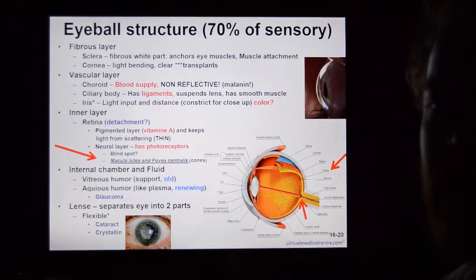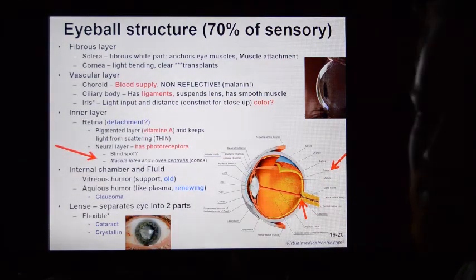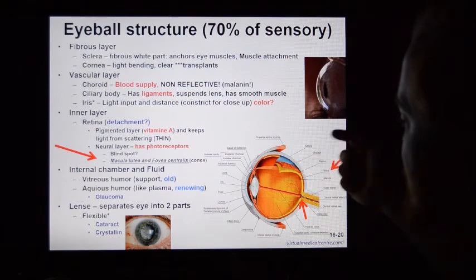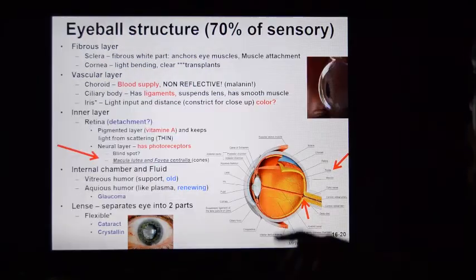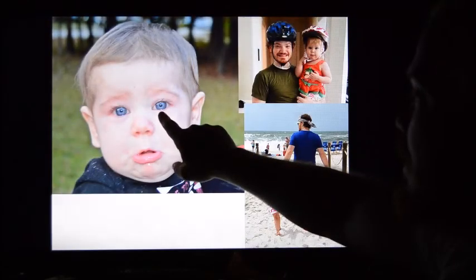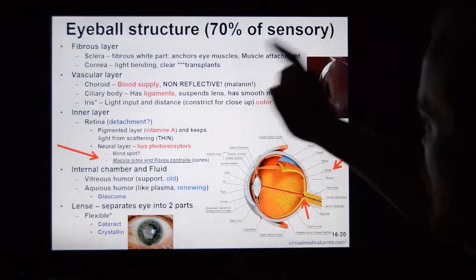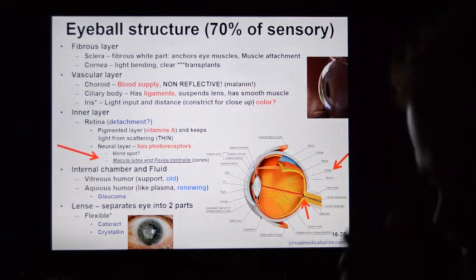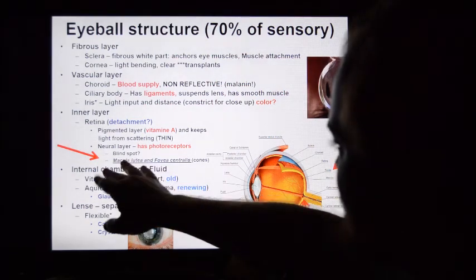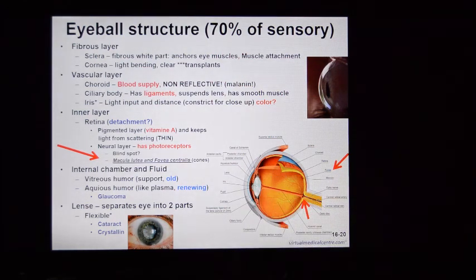Next is the vascular layer — meaning it has blood flow. The choroid, ciliary body, and iris all have blood flow. The choroid is the next layer in from the sclera along the back of the eye. It's heavily pigmented with melanin, giving the back of the eye a very non-reflective surface. This is why the pupil appears dark — light comes in and never comes back out because the melanin absorbs it. The choroid contains all the blood necessary to provide nutrition for the optic receptors, the rods and cones, which bury themselves into the choroid to get appropriate nutrition.